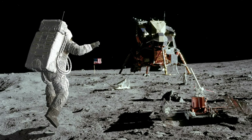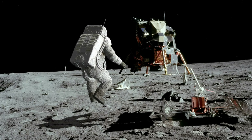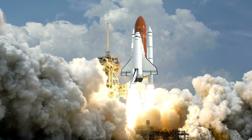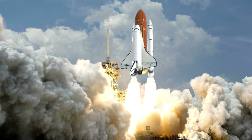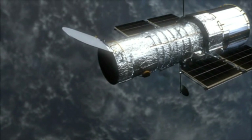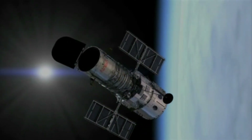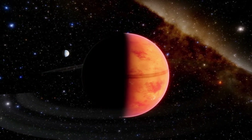Over the past 55 years since humanity's monumental moon landing, our exploration of space has evolved significantly. From the pioneering days of the space shuttle program to the ongoing Artemis missions aiming to revisit the lunar surface, we've continued to push the boundaries of our cosmic understanding. While our ability to physically venture to distant worlds remains constrained, our quest for knowledge has persisted through the deployment of various machines — probes, orbiters, landers, and rovers — on missions spanning from Mars to the outer reaches of our solar system, providing invaluable insights into the celestial bodies within our cosmic neighborhood.